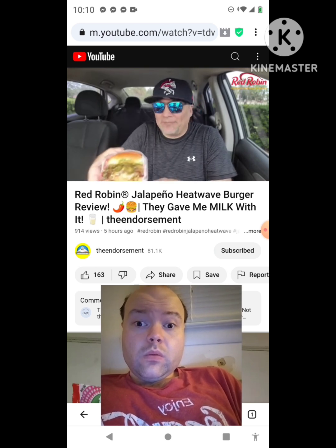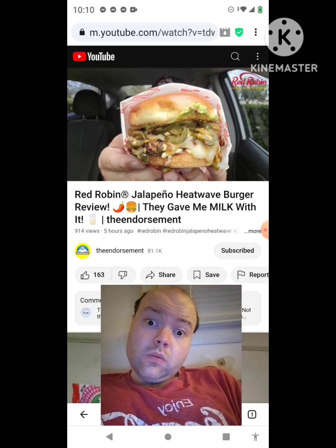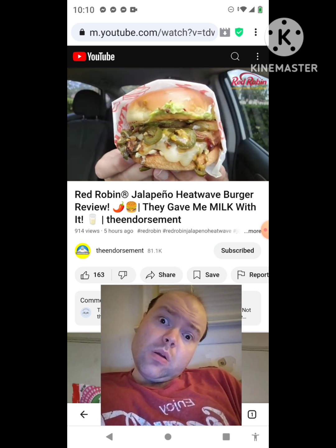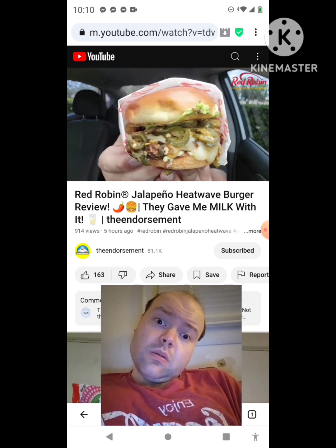Okay, take a look! Wow, it kind of reminds me of a hatch chili burger. Wow, check it out right there — looks yummy!